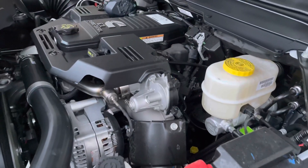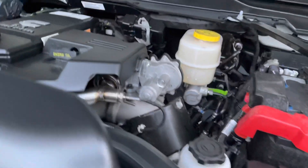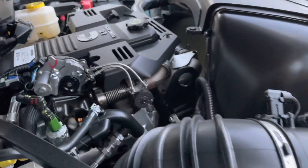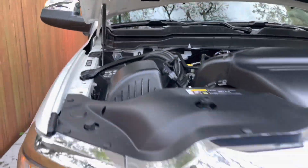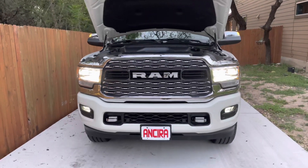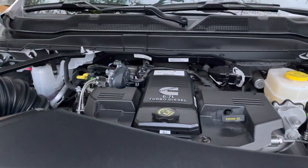Here's that Cummins 6.7-liter turbo diesel — does sound really nice, like it's hardly working, just kind of purring. Nice engine, and we're getting a lot of miles out of her. There she is — 2021 RAM 2500 Mega Cab.